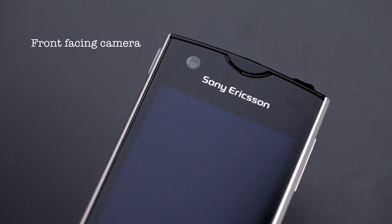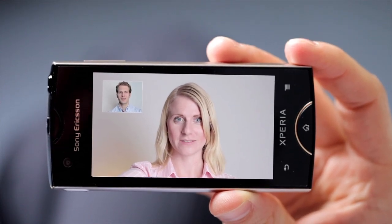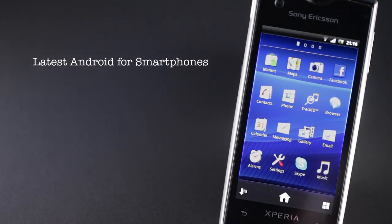It also includes a front-facing camera, ideal for video chatting with friends and family using Skype for example. Xperia Ray runs the latest Android for smartphones, so you can install any of the 250,000 apps already available on Android Market.